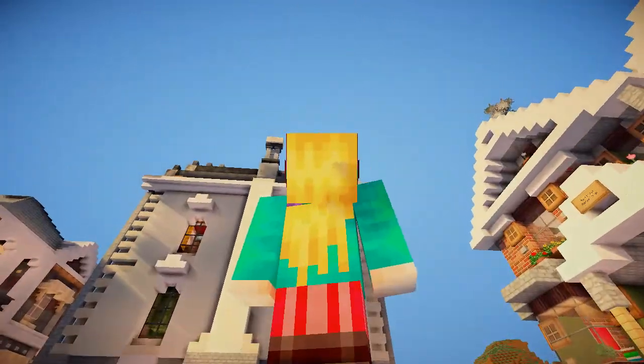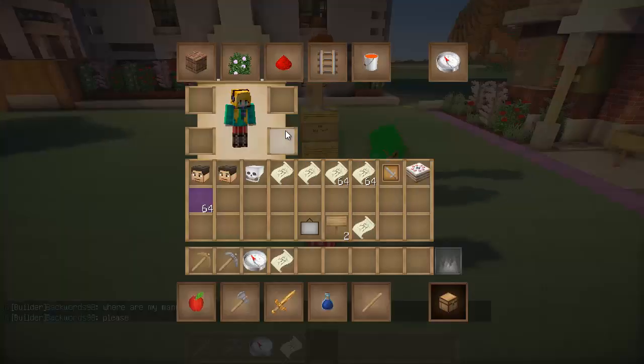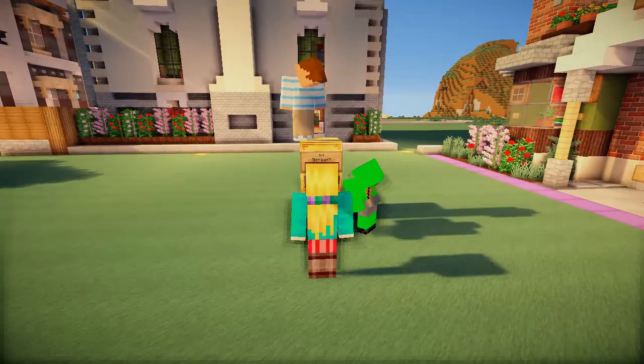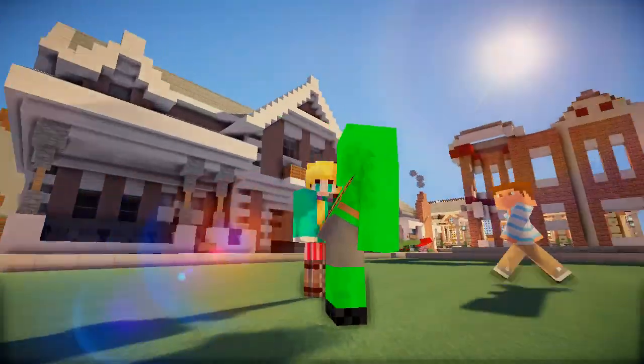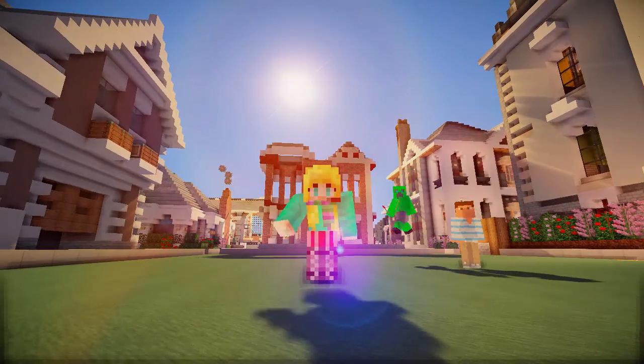If you wanted to you could throw flowers at me but you can't drop items anymore. I was about to do it as well — I have a flower. Alright, you have a good day! We'll see y'all in a bit — adios, peace out!